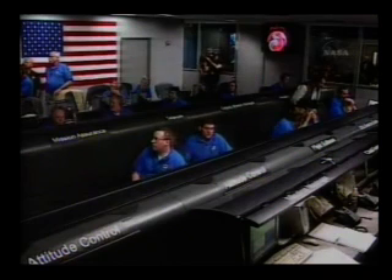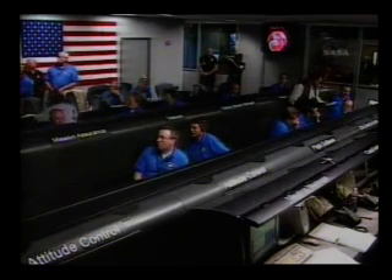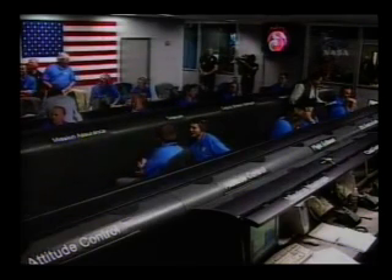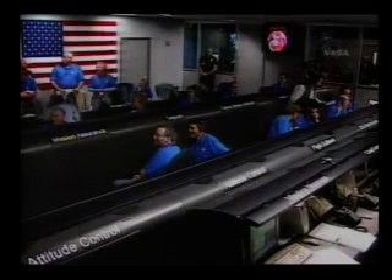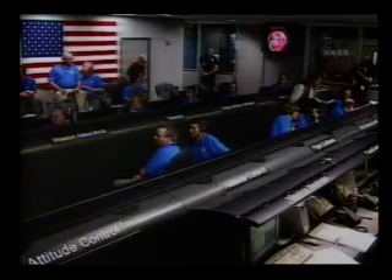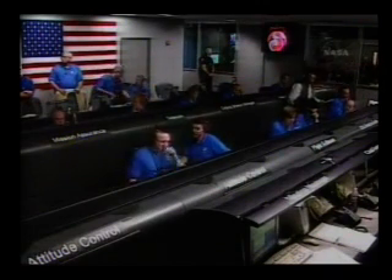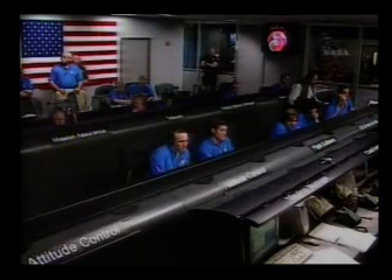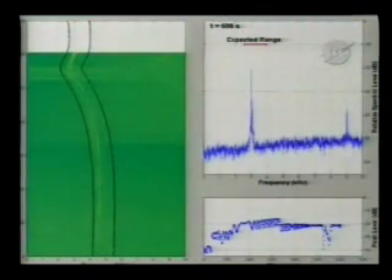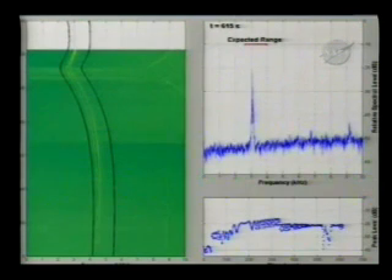Phoenix goes normally through peak heating. At this time, we still see a signal via Odyssey. Phoenix is now 2 minutes and 25 seconds past the entry point. We still have a signal via Odyssey. Standing by for reacquisition via direct to Earth. We've been maintaining Doppler lock with Mars Odyssey all the way through the peak heating point — peak heating is where we would have expected to lose the signal. We've also experienced the maximum G forces during reentry at about 9 Gs.